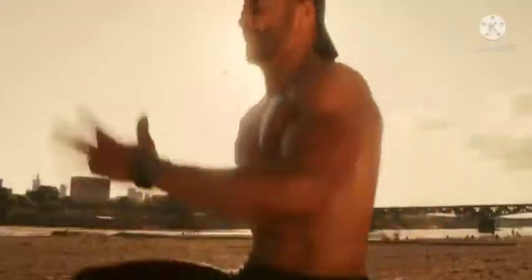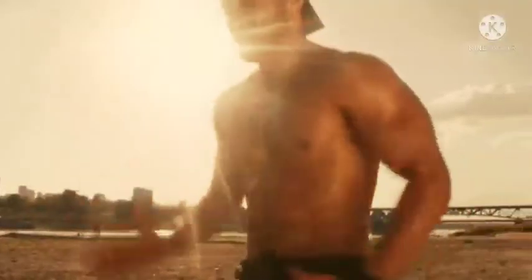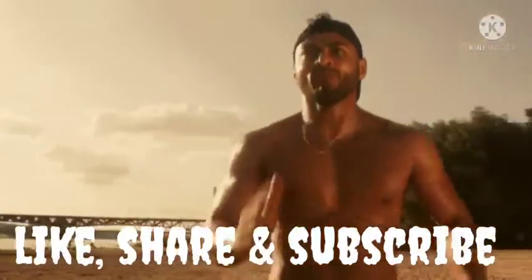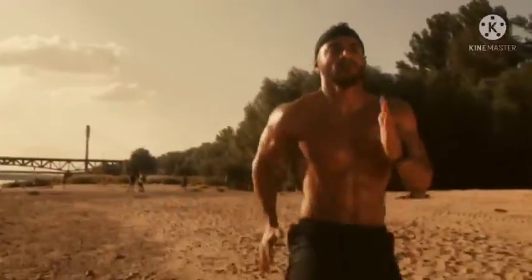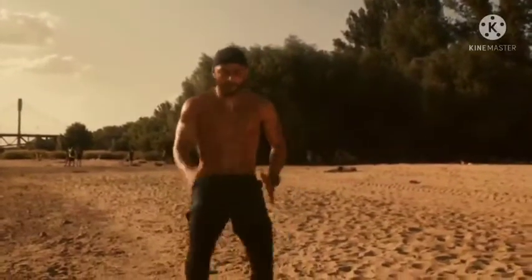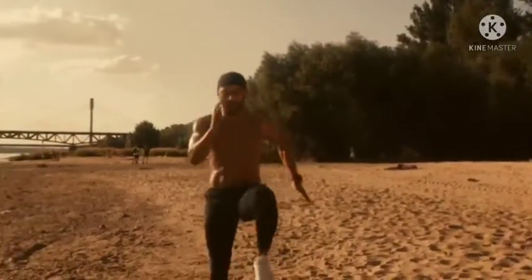If you are new and just finding this channel, always remember to do me a favor by leaving a like, comment, and subscribe to this channel for more updates. Before we get started, check out the first link in the description after watching this video to get Iksipur at a discounted price.